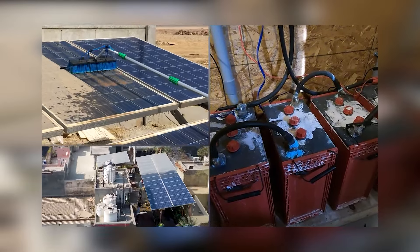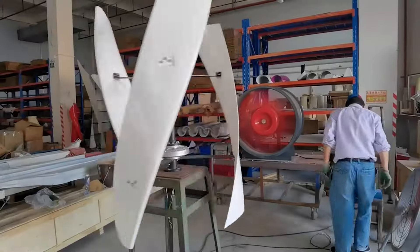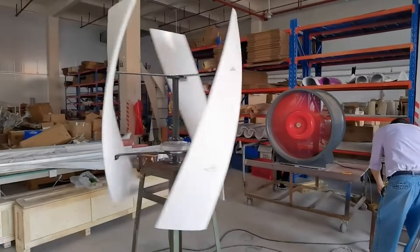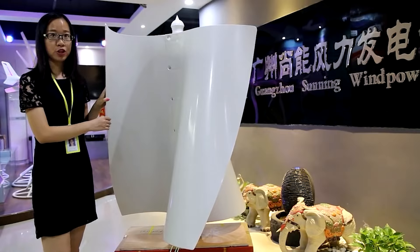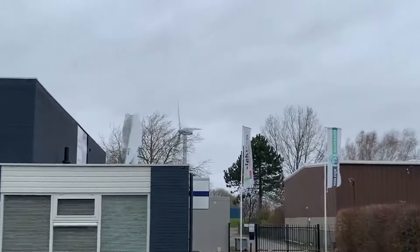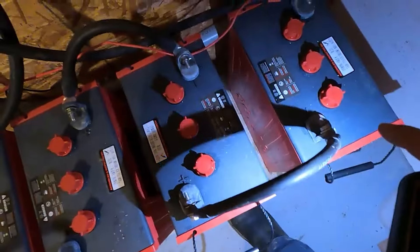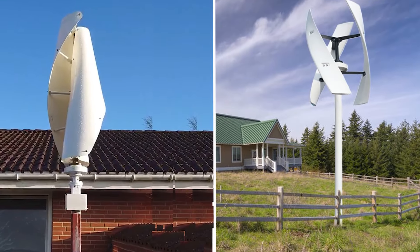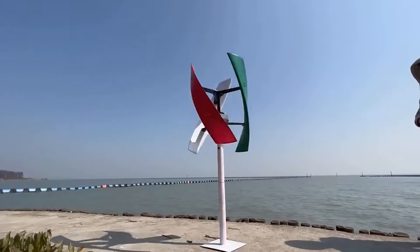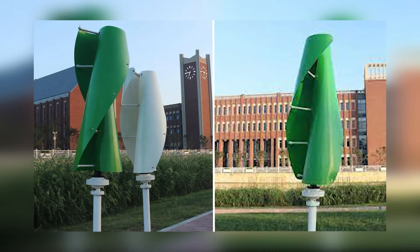Now let's talk about cost. While solar panels may have a lower upfront cost, they often require additional investments like expensive battery systems for energy storage and regular maintenance. The price can quickly climb when you add up the cost of solar panels, batteries, and ongoing maintenance. Vertical wind turbines offer a better long-term investment. The initial cost of the turbine may be higher, but when you factor in the turbine's ability to generate power 24/7 even during storms and its low maintenance requirements, the savings add up over time. For homeowners in areas with consistent wind, vertical turbines can generate more power than solar panels alone, leading to lower energy bills and a faster return on investment.